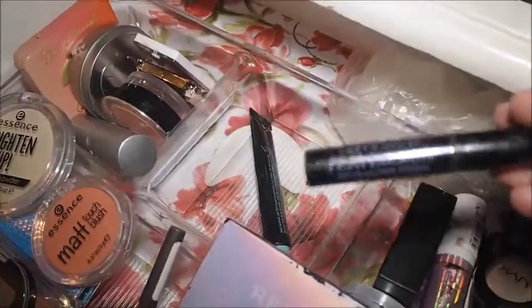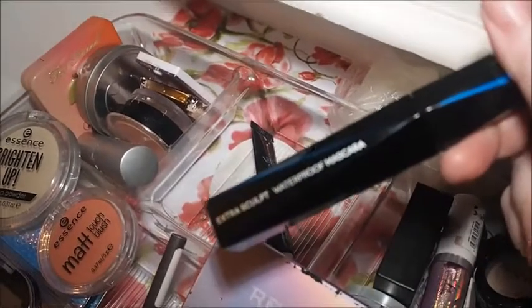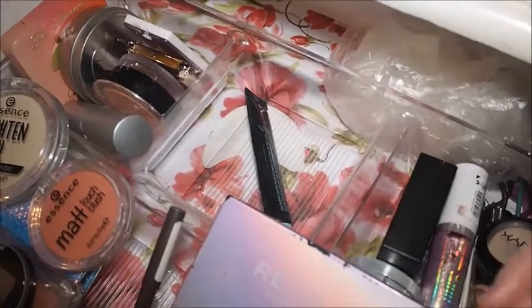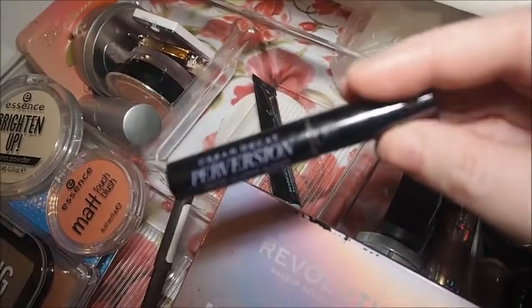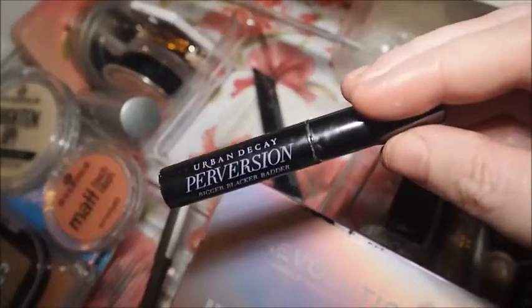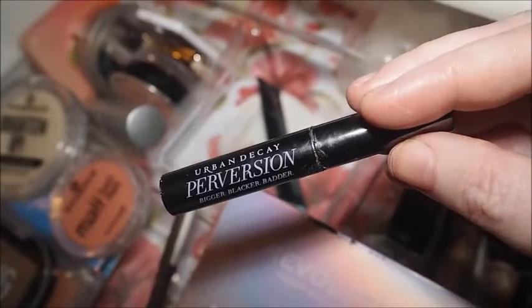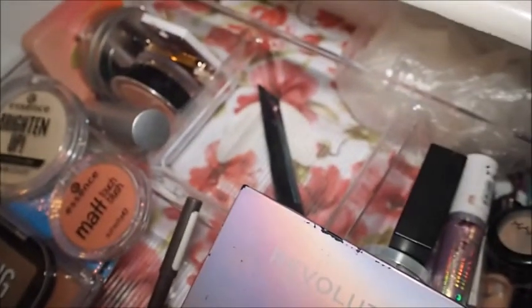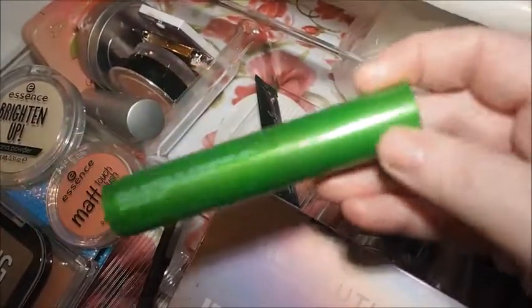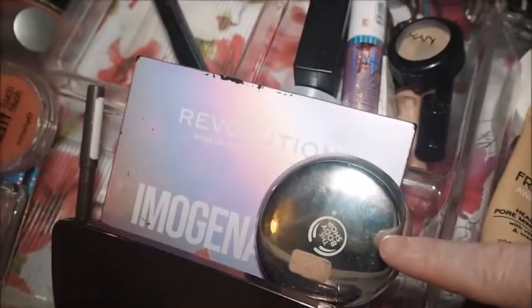I wanted to use the minis before I got to the full size mascaras, so this is the Extra Sculpt Waterproof Mascara — this is a holy grail combined with the top coat, those two together are dynamite. I do need to get another one — I'm going to wait till the sale though. Once I get the Essence one, this Urban Decay Perversion will get decluttered as it is getting older and drying up a little bit.